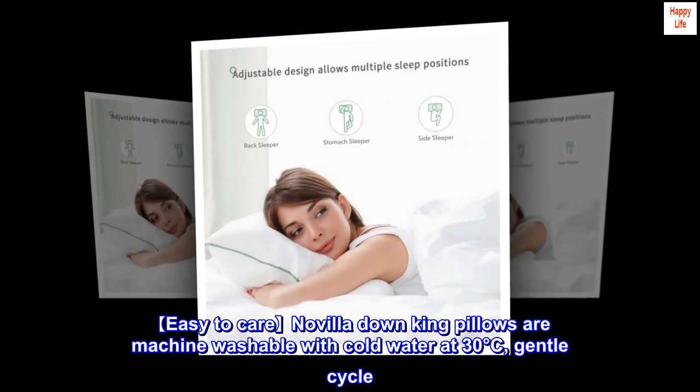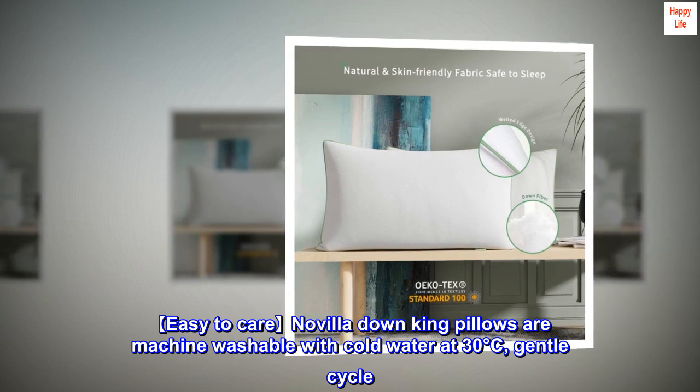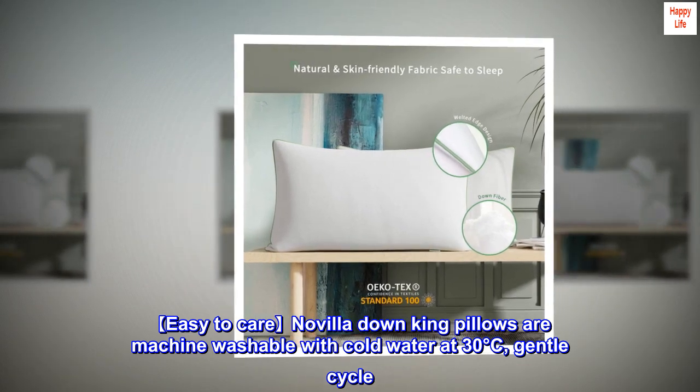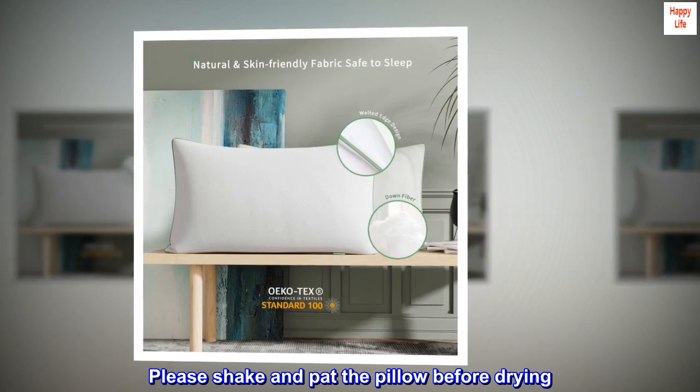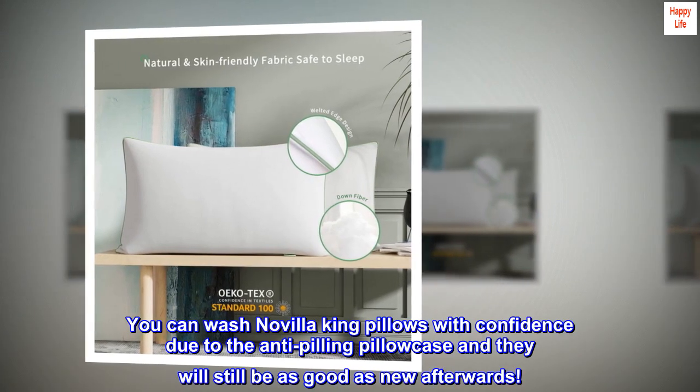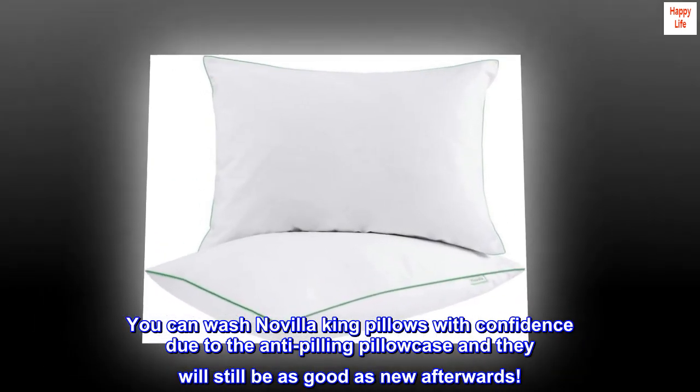Easy to care: Novilla down king pillows are machine washable with cold water at 30 degrees Celsius, gentle cycle. Please shake and pat the pillow before drying. You can wash Novilla king pillows with confidence due to the anti-pilling pillowcase, and they will still be as good as new afterwards.